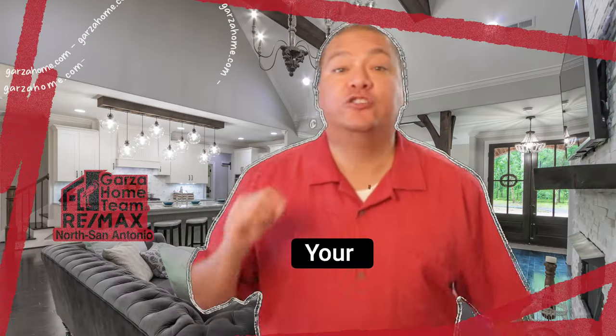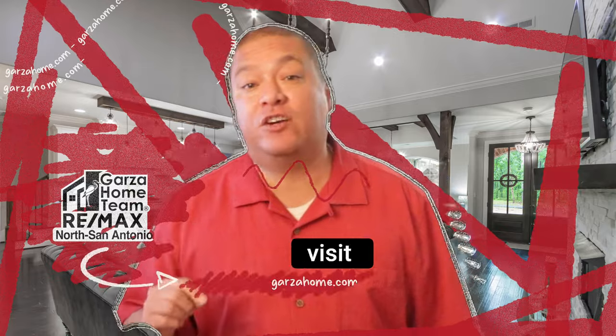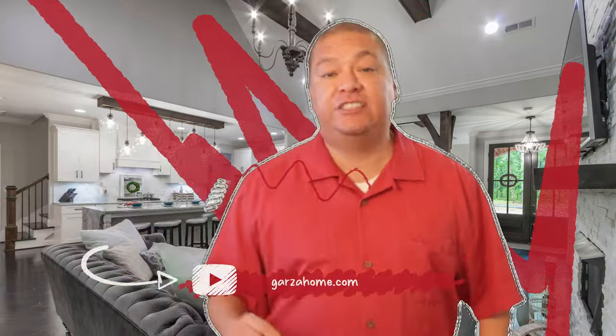So why wait? Your dream home is just a visit away. Schedule a showing today, and if you have any questions, please feel free to call, text, or simply watch this video right over here.